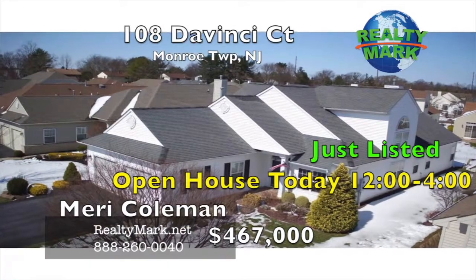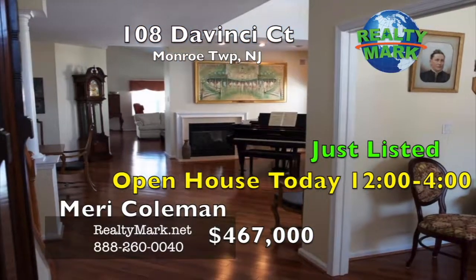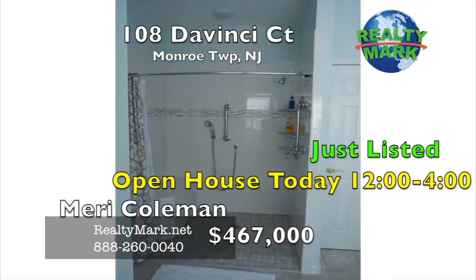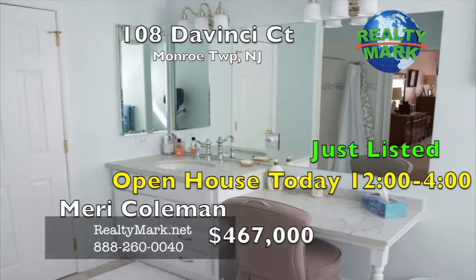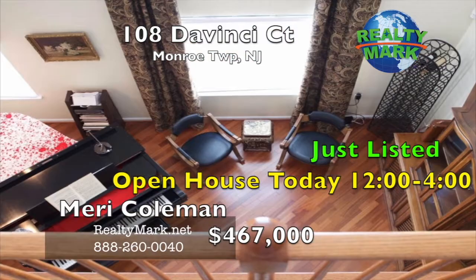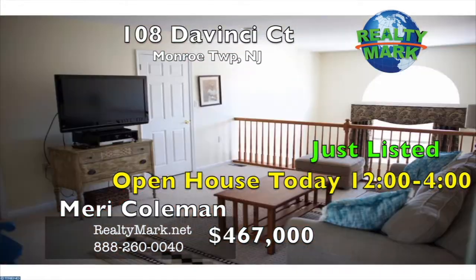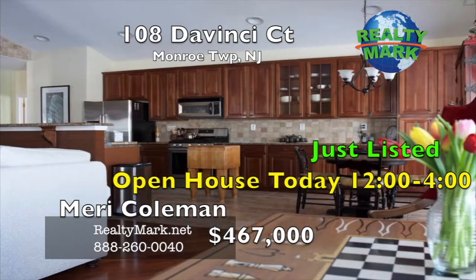Stunning three-bedroom, three-bath extended Wellington home in the Renaissance at Monroe 55 Community. Freshly painted, hardwood floors on the diagonal, and new master bath with walk-in shower, two shower heads, and quartz countertop and vanity. The master bedroom has wall-to-wall carpet, walk-in closet, second closet, and lots of natural light. The sunroom has plantation shutters, tile floor, and a glass door that looks out to a paver patio with a gas hookup for your grill.